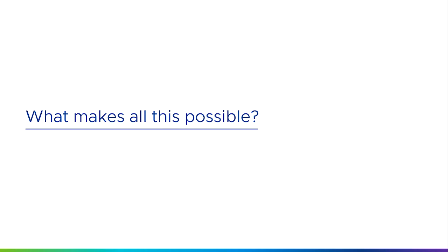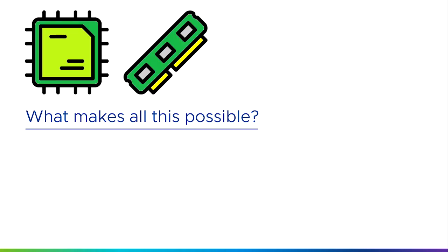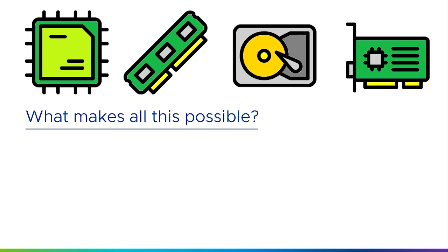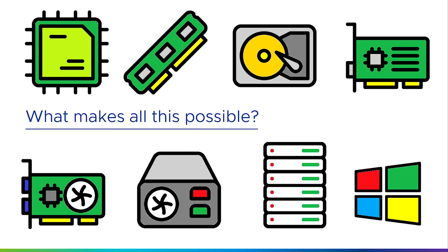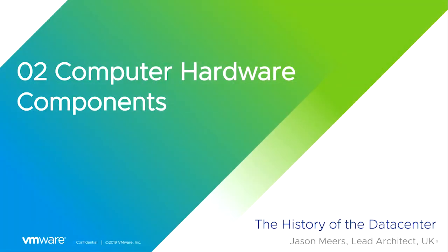So what makes all this possible? What gives us the ability to store files electronically, access them in multiple locations and from multiple devices? It's all down to computer hardware. All the things that you see on the screen now go towards making a modern server. In the next section, we're going to explain how that's done — so we'll move on to that in the next video, which will be section two: computer hardware components.